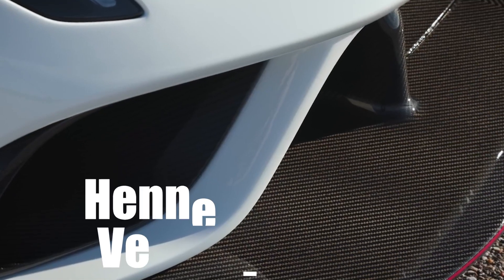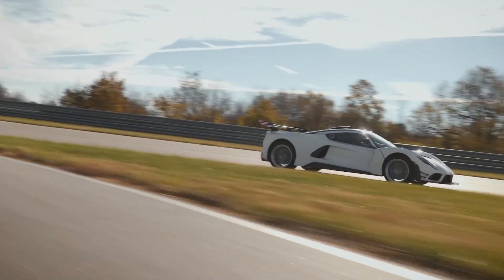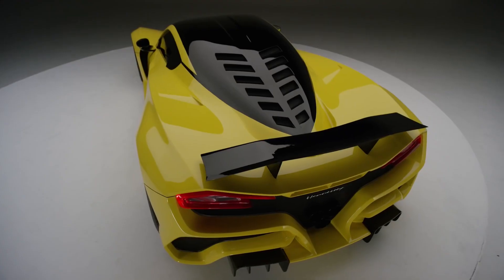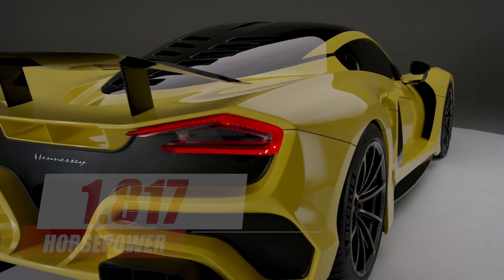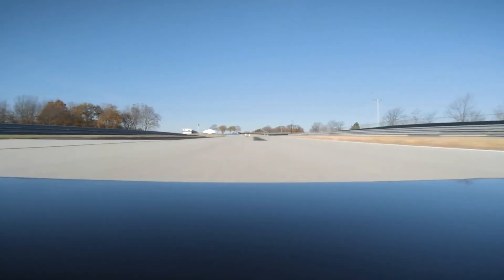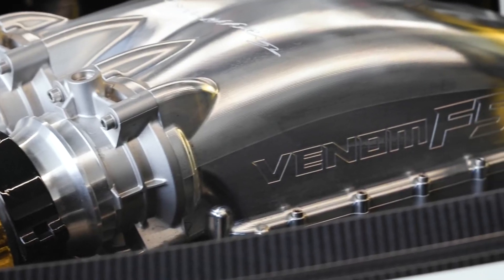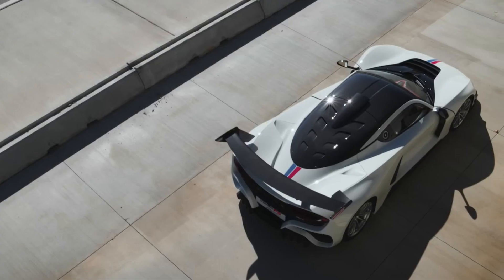Hennessey Venom F5. This car is an extraordinary hypercar renowned for its exceptional features, mind-blowing speed, and high price. It is equipped with a twin-turbocharged V8 engine that generates a jaw-dropping 1,817 horsepower, making it one of the most powerful production cars ever created. This immense power enables the Venom F5 to accelerate from zero to 100 kilometers per hour in less than two seconds and reach a top speed of over 500 kilometers per hour.